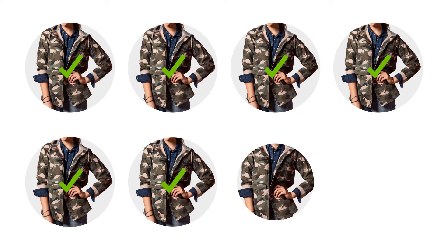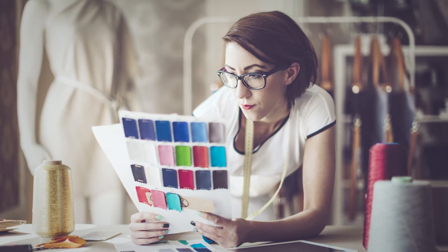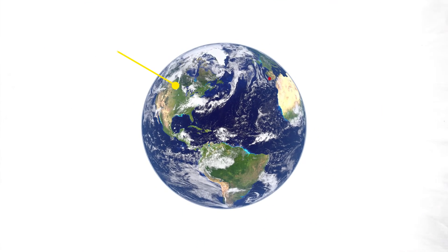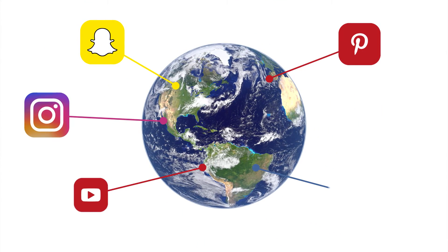DataColor SpectraVision allows retailers to maximize quality and consistency, design with greater confidence, shorten development time, enable greater color flexibility, and streamline the entire production cycle — all so you can keep up with the dynamic trends that circle the globe.